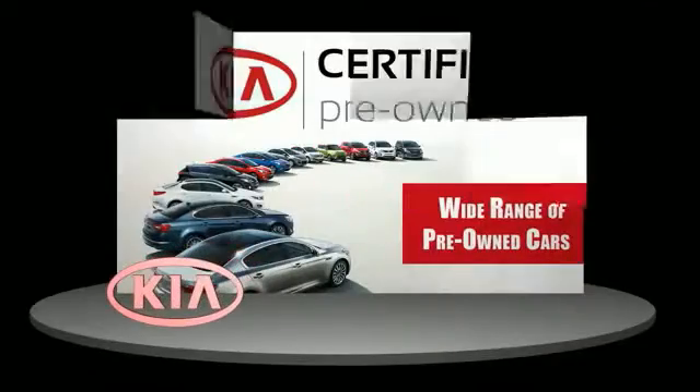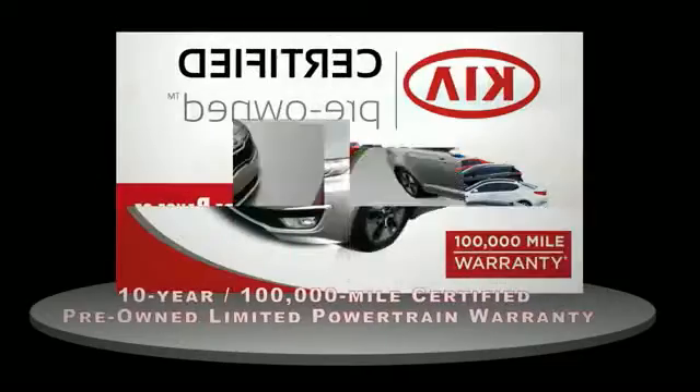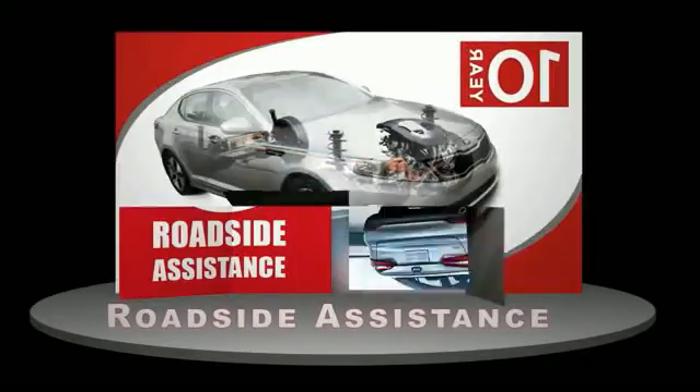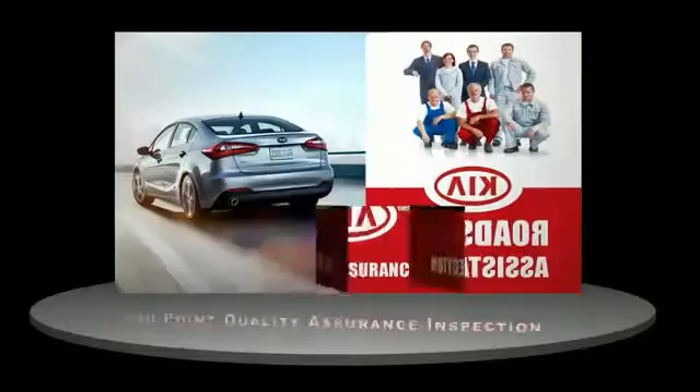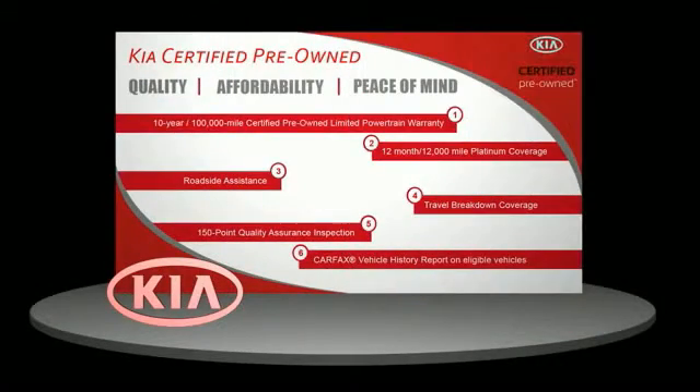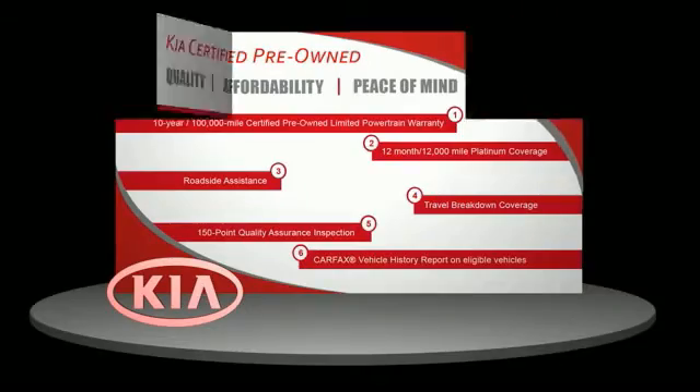A certified pre-owned Kia is confidence and reliability for the road. With a 10-year, 100,000-mile warranty, roadside assistance, and a 150-point quality assurance inspection, you can have total peace of mind. Ask your dealer for details about the Kia Certified Pre-Owned Program.